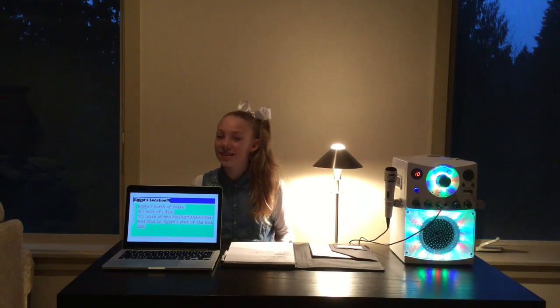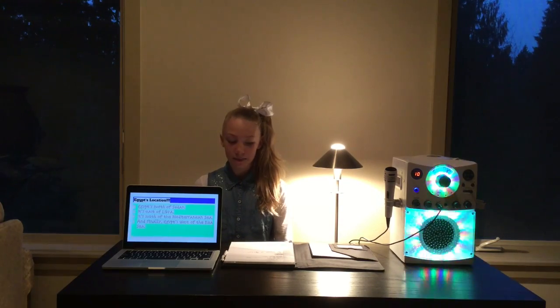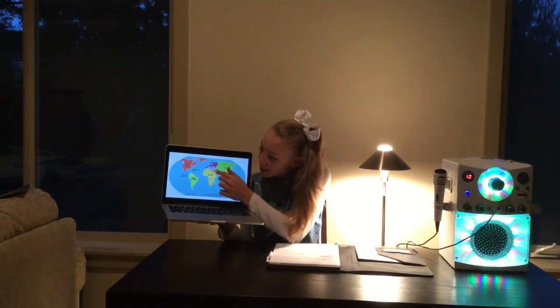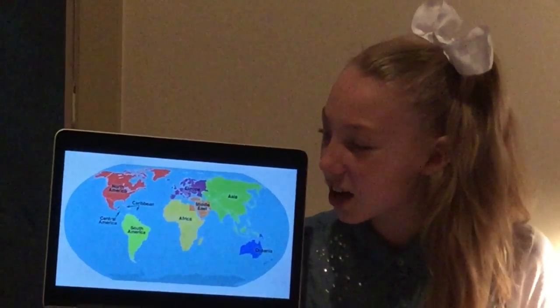Here are some things on Egypt's location. Egypt is north of Sudan, east of Libya, south of the Mediterranean Sea, and west of the Red Sea. As you can see here, Egypt is that little orange square on the northeast corner of Africa. So, obviously, it's in the continent of Africa.